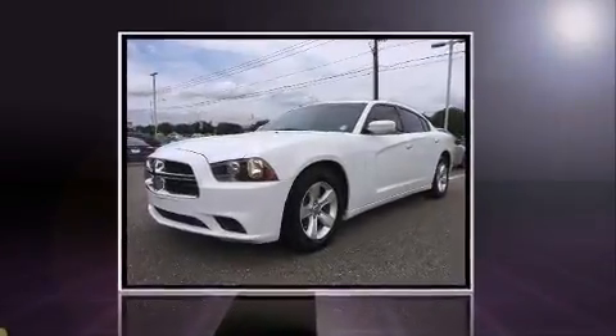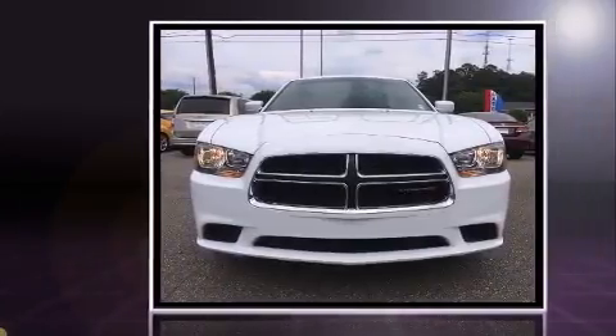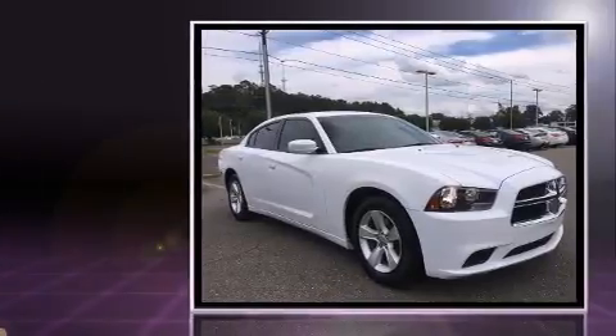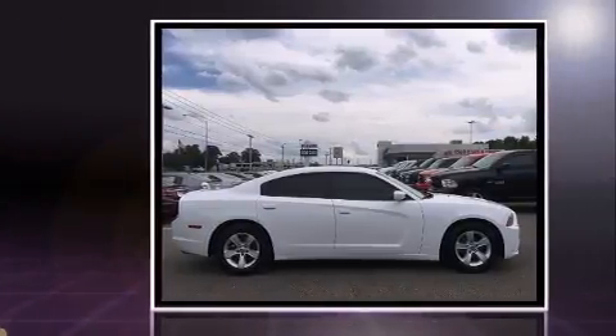Discerning drivers will appreciate the 2013 Dodge Charger. This four-door, five-passenger sedan has not yet reached the 50,000 mile mark. Smooth gear shifts are achieved thanks to the refined six-cylinder engine, providing a spirited yet composed ride and drive.